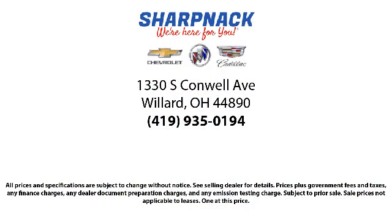So come see us today. We're located at 1330 South Conwell Avenue — Sharp Neck Chevrolet Buick Cadillac. We're here for you.